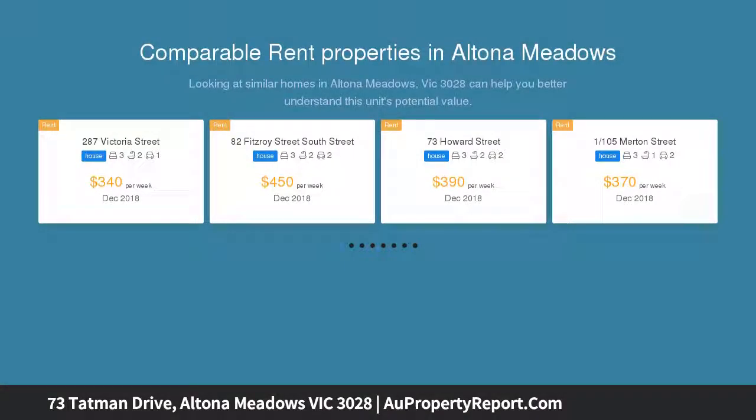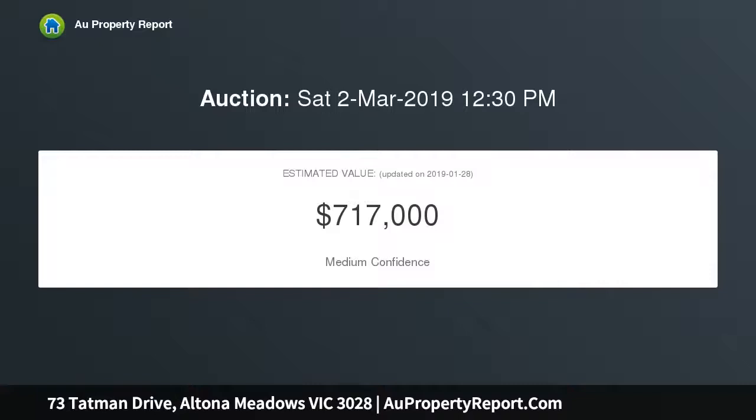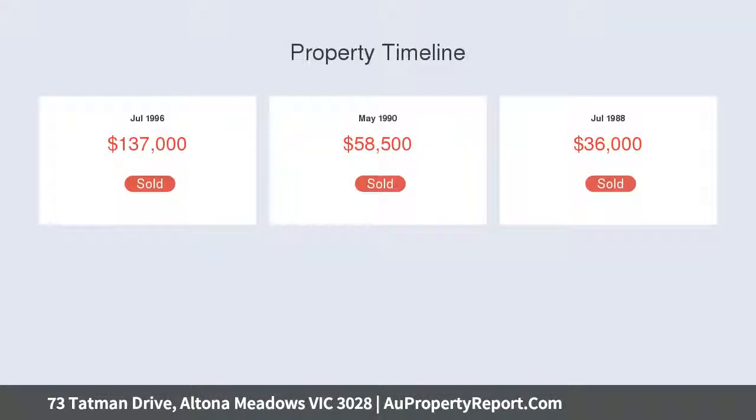This sensational and impeccably maintained three-bedroom family home features a stunning sunken lounge area which is linked seamlessly to the kitchen via the open plan meals and dining hub, featuring an abundance of bench space.